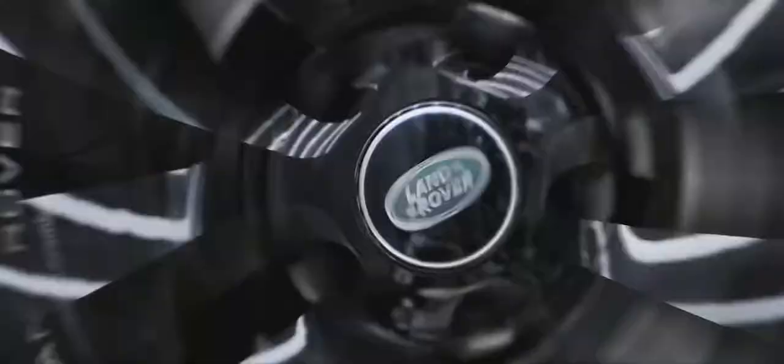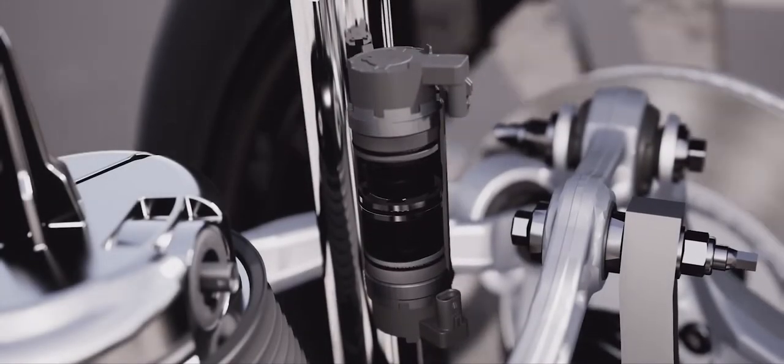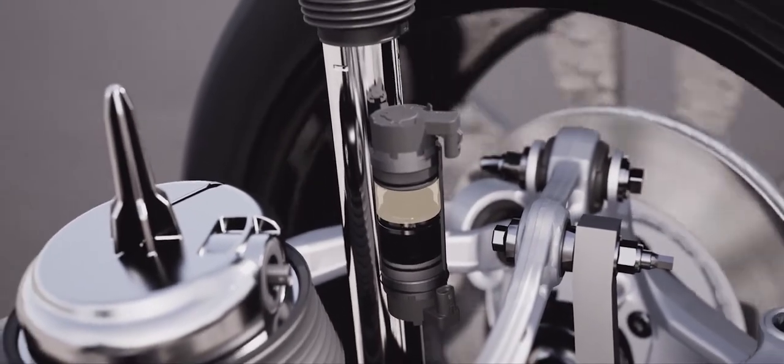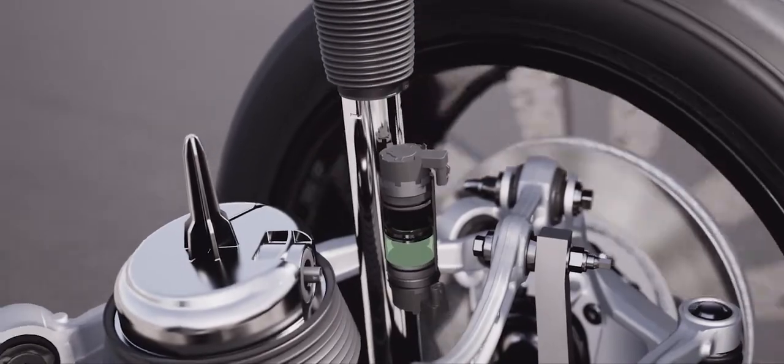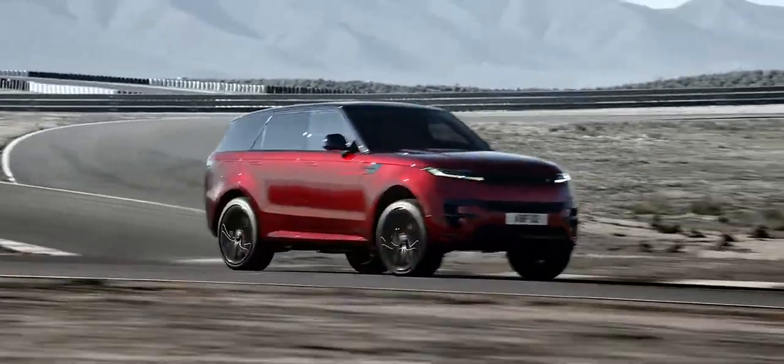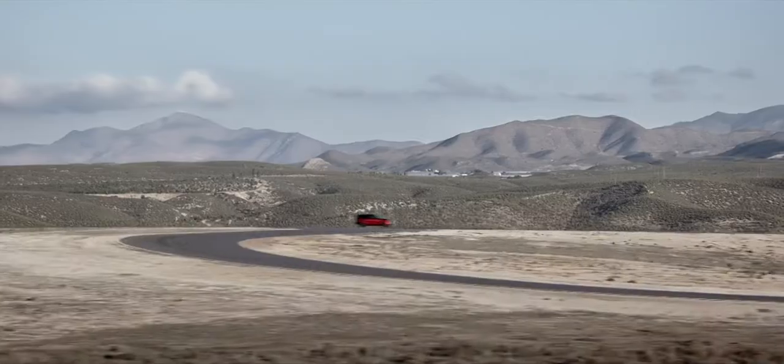Adaptive Dynamics is fitted to every new Range Rover Sport, with twin-valve monotube dampers continually managing your connection to the road. A new Dynamic Mode delivers a more assertive driving character by focusing engine, gearshift, steering, and suspension response.